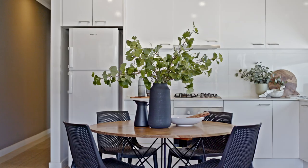My name is Scott McFarlane from Gain Real Estate — can't wait to see you at an open soon. Thank you.